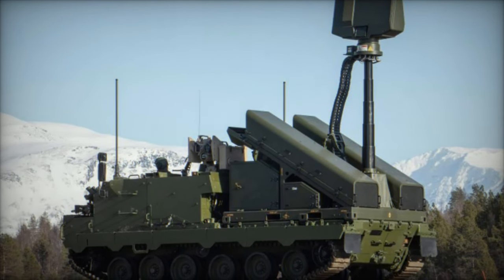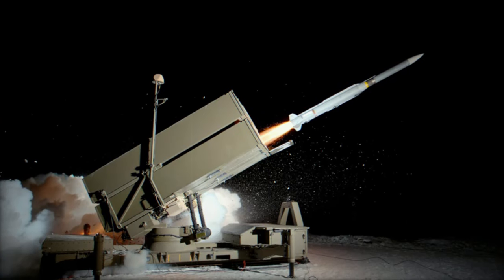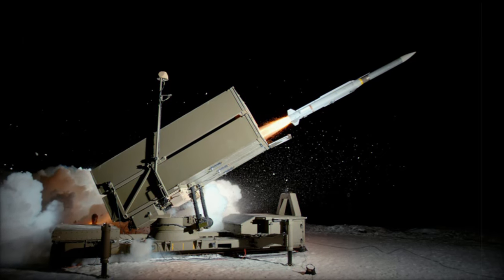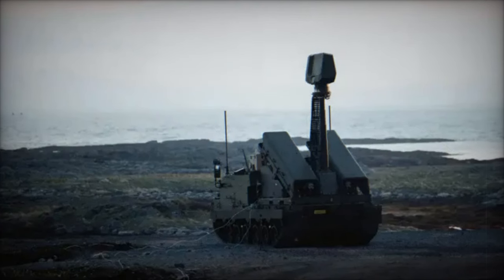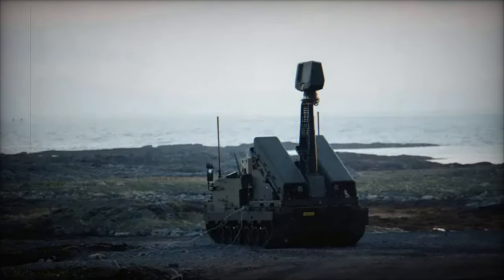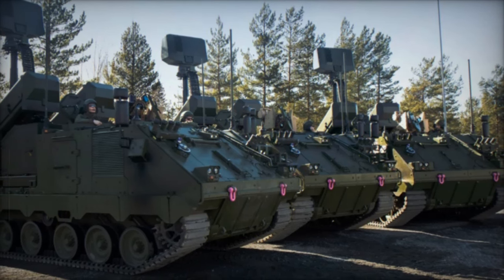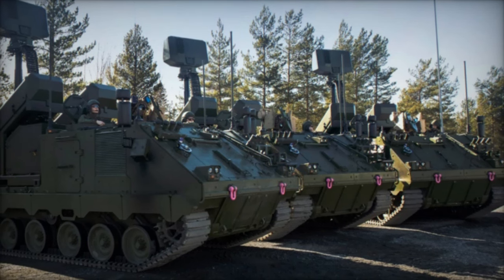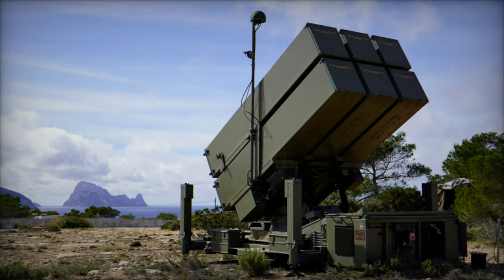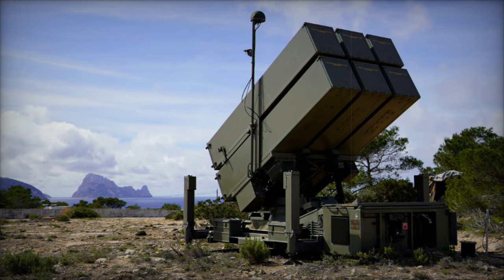It is also equipped with a .50 caliber remote-controlled weapon station and an optional directional jammer for added close defense capabilities. One of the standout features of NOMADS is its modularity and mobility. Mounted on a high-mobility armored vehicle, the system can be deployed rapidly in various operational settings. It is fully interoperable with NATO air defense networks through standard data links and protocols like Link-16/JREPC, making it a valuable addition to the alliance's integrated defense systems.